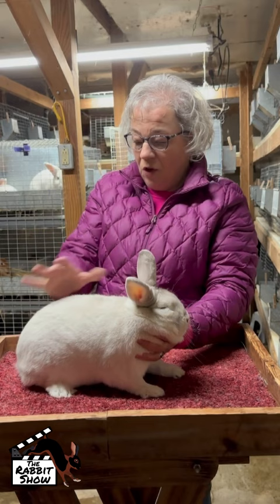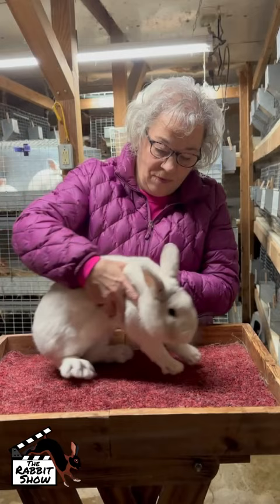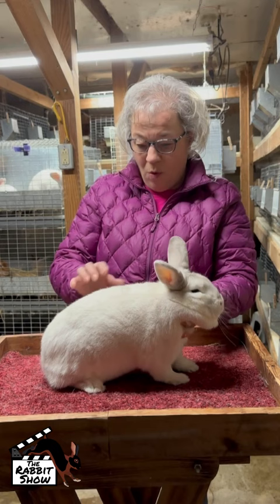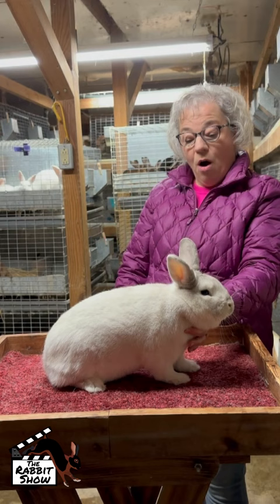You should not catch on the hips. She's a very pretty little doe; I like her type a lot. Her color is, like I said, a little off, because she is kind of between coats here.